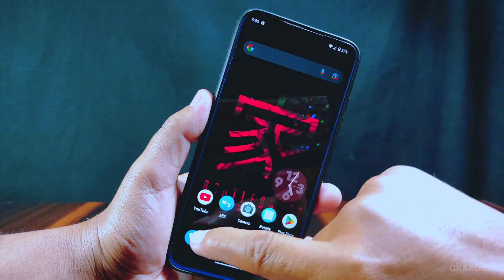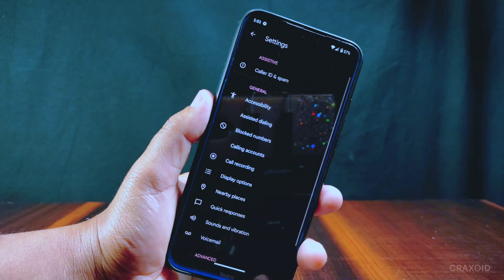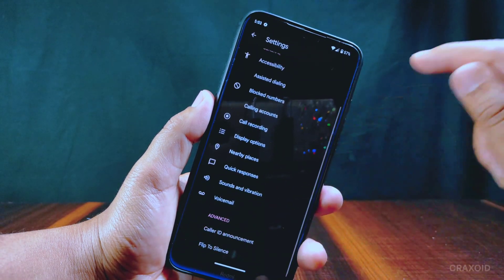It has Google Phone Dialer available, so the auto call recording option will not be there and you will receive a recording call announcement. But if you want to do call recording without getting the recording call announcement, you can check my video from the description section.